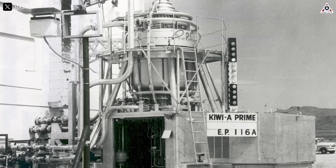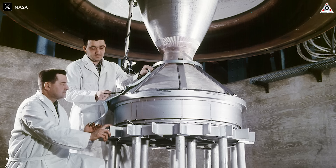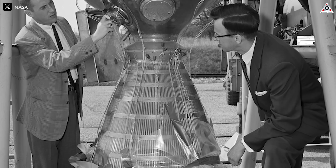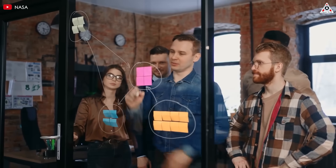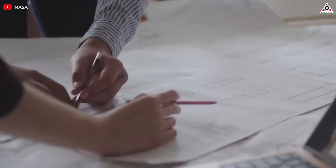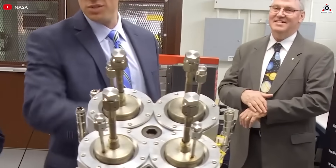After NERVA was shut down, nuclear rocket tech seemed to vanish into obscurity for decades. But the spark never really died out. By the late 90s and early 2000s, scientists at NASA's Glenn and Marshall Research Centers quietly started exploring the idea again. They discovered something groundbreaking: nuclear engines could slash the travel time to Mars from six to nine months down to just three to four months — not just a convenience, but a potential lifesaver, drastically cutting the time astronauts are exposed to deadly cosmic radiation.